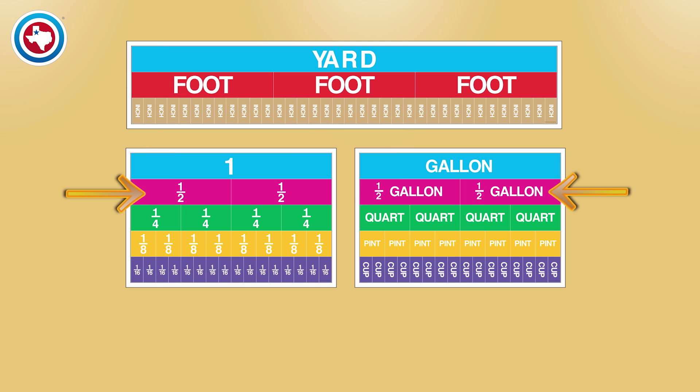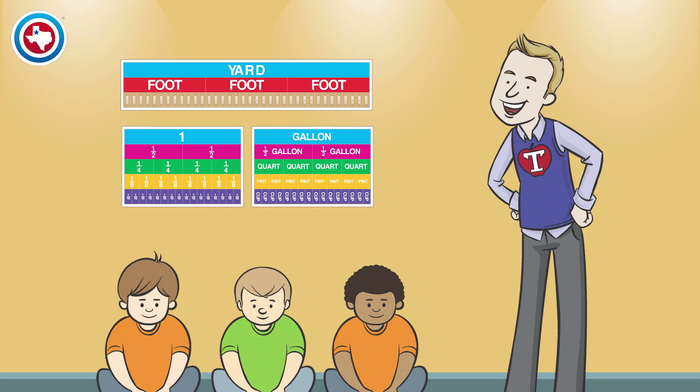The half gallon is the same color as the one half. The quart and the one fourth are the same color. The pint and the one eighth, and the cup is the same as the one sixteenth. This is done on all posters whenever possible.